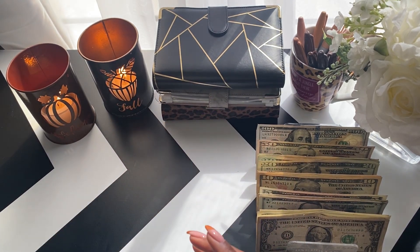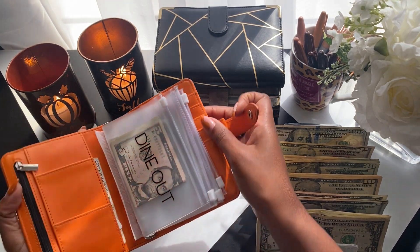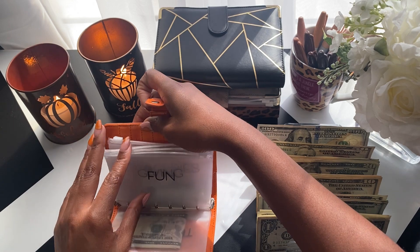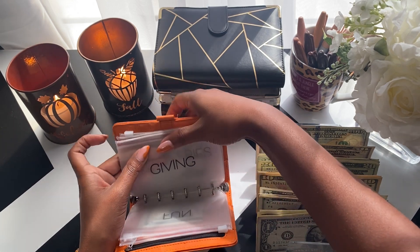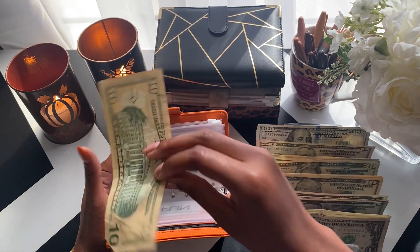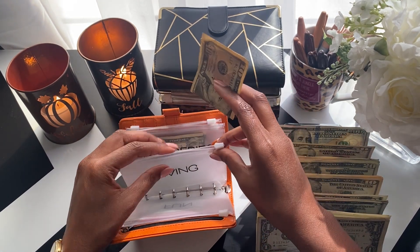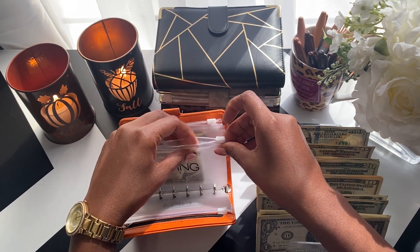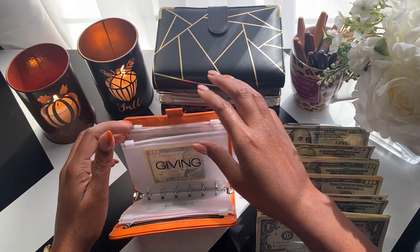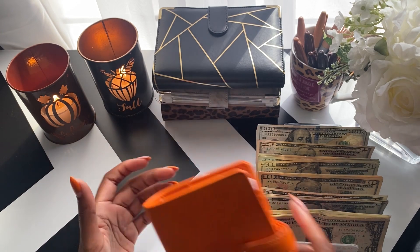I'm going to start with my cash wallet. I did not go anywhere this week, so giving is the only thing that's going to be getting stuffed — for $10. All the other envelopes I stuffed last week still have the same amount, so the rollover is just going to stay there. I'm not going to take them out to stuff my savings challenge. That's it for the cash wallet.